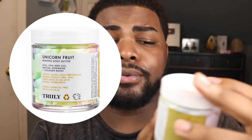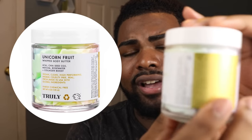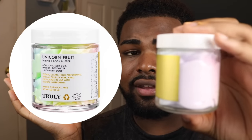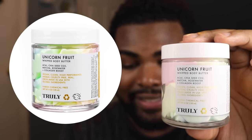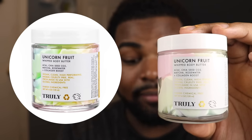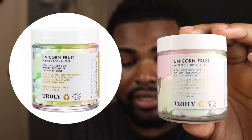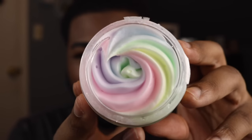The next thing I want to review is the Unicorn Fruit Whipped Body Butter. It's really, really pretty inside — it's like pink, yellow, and blue. It's a hydrating body butter packed with loads of vitamins, nutrients, and antioxidants. If you're looking for a fun, rich, hydrating moisturizer packed with loads of vitamins, nutrients, and antioxidants, you found your match. They must have known my skin was extremely dry because everything they sent me is super hydrating. Let me open this baby up — oh my gosh, it's so pretty: blue, green, purple, pink, and yellow. I don't even want to touch it.